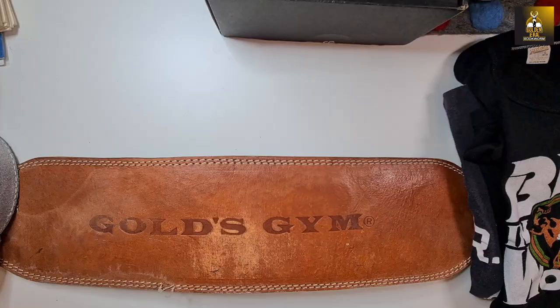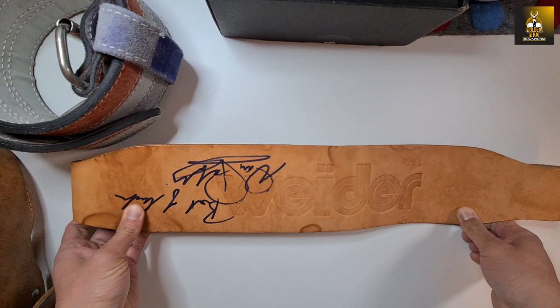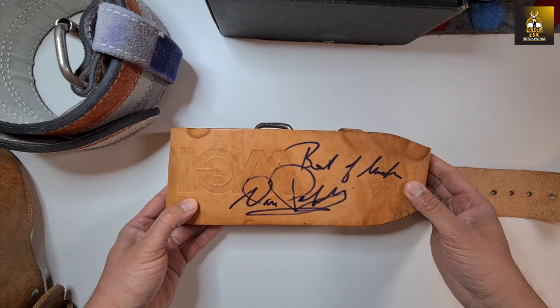The first belt I want to show is this one — quite light in color — and it's been signed. I've got a couple from Danny, actually. 'Best of luck, Dan Padilla' — that's Danny Padilla, the Giant Killer, who of course won the Mr. America. A golden era legend.